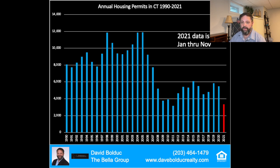You can see the red bar, which is the estimated 2021 first 11 months data, at about 3,300 — we're even below that. The takeaway here is the lack of new construction over the last 10 to 15 years has had a major impact on the number of houses available today.